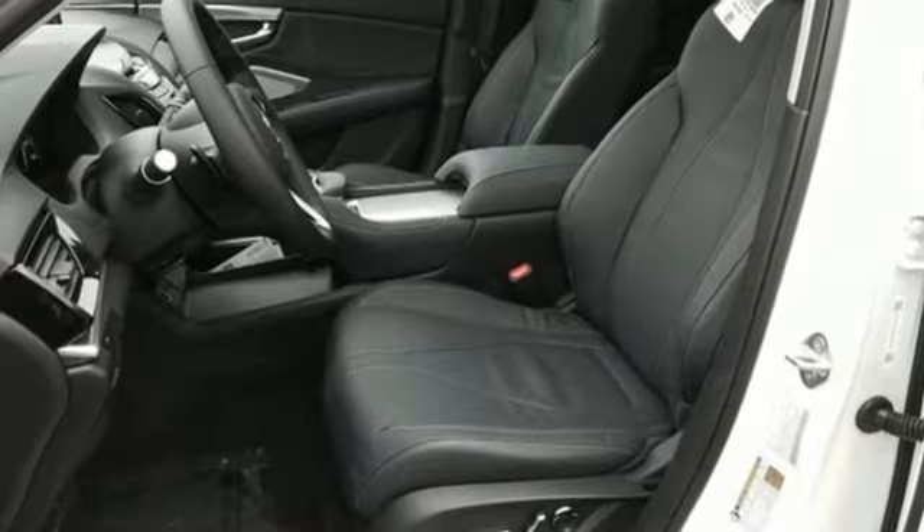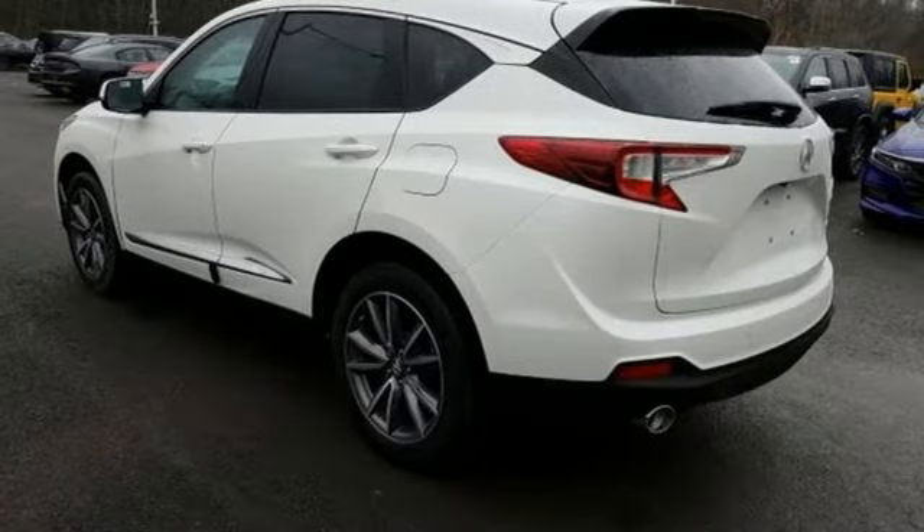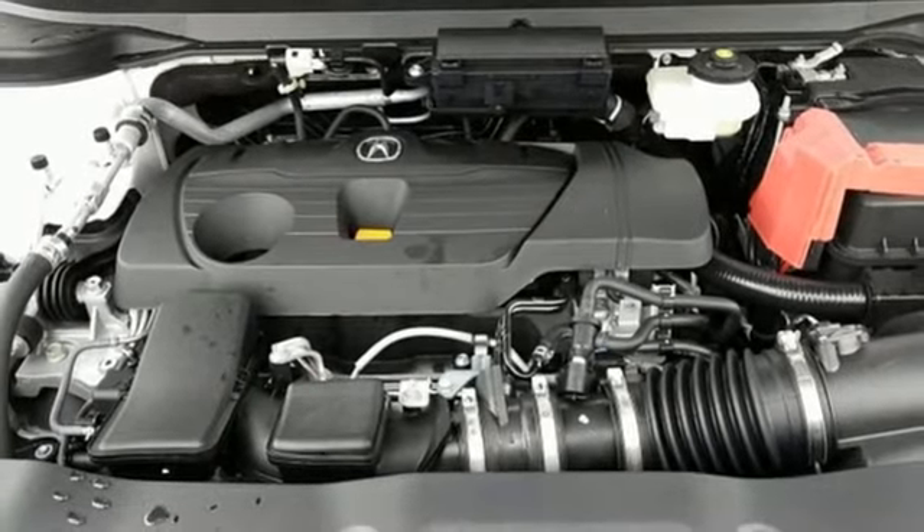Bluetooth streaming audio, power tilt-down heated mirrors, dual-zone climate control, auto-dimming rearview mirror, doors and push-button start proximity key, front heated bucket seats.